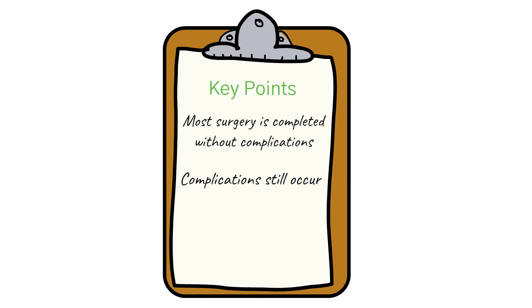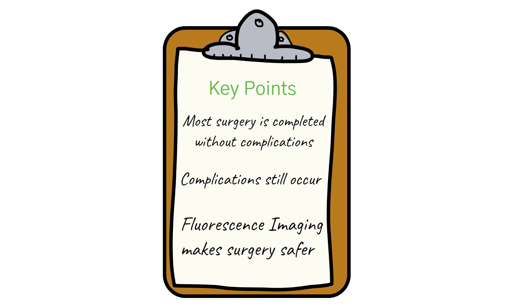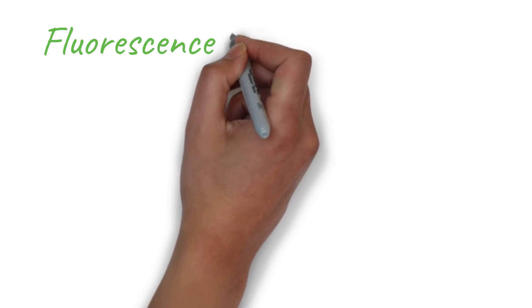Some of these complications may be avoided by using a new imaging advancement called fluorescence-guided surgery. This technology allows surgeons to see blood flow and anatomy in a way that was previously impossible. This video will help you understand how it works and how it is helping surgeons to make better, more informed decisions.